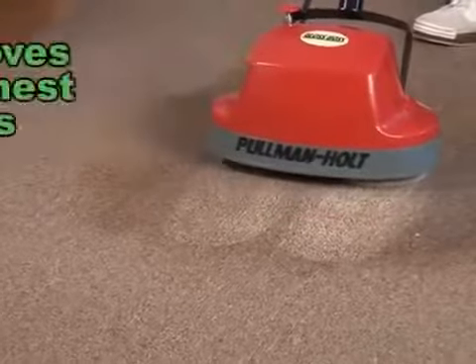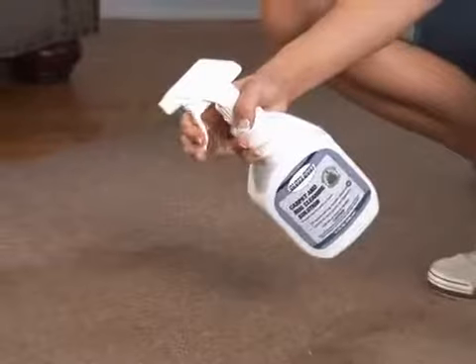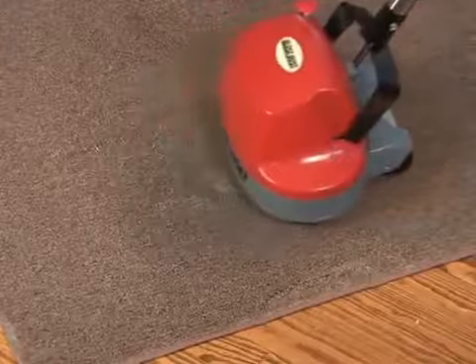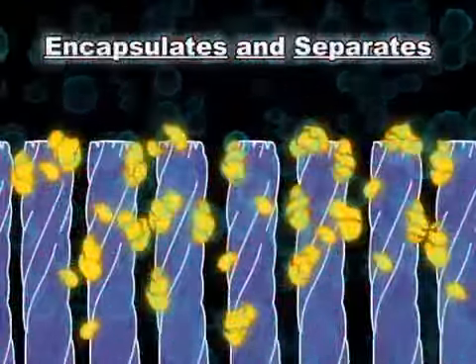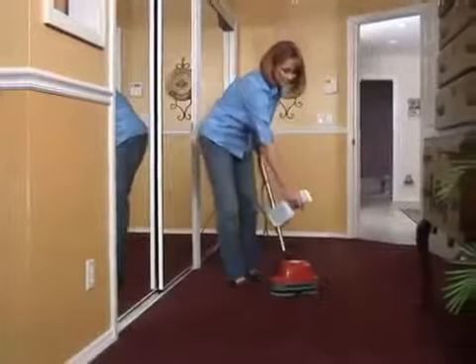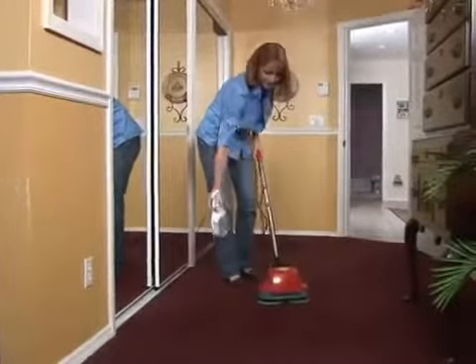They scrub down deep to remove the toughest stains from carpet. When used in conjunction with the Gloss Boss Carpet and Rug Cleaning Solution, you can get any stain out of your carpet. The secret is the specially formulated cleaning solution, which encapsulates and separates the dirt and grime from your carpet, making it easier to remove. It's so gentle and effective, you can even use it on upholstery.